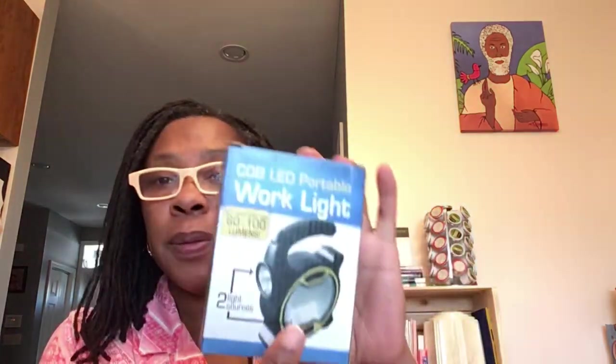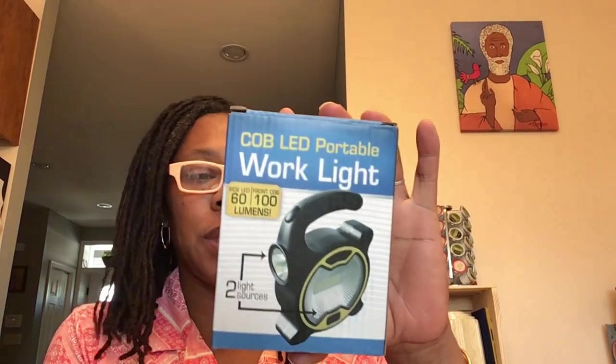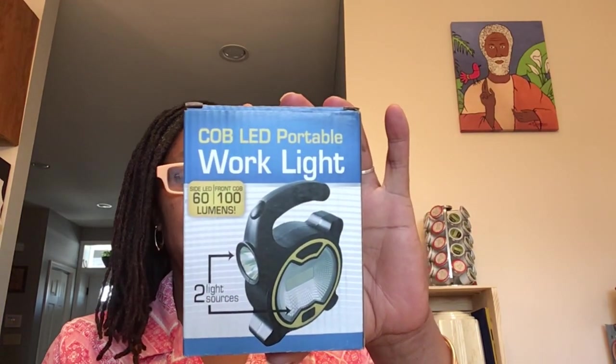This is the COB LED portable work light. It says the side LED is 60 lumens and the front is 100. So side and front, you have two different light sources. You do have to put three AA batteries in here, but I really wanted something I could put in my toolkit — just another light source here in the house. I thought this was great to pick up and have.